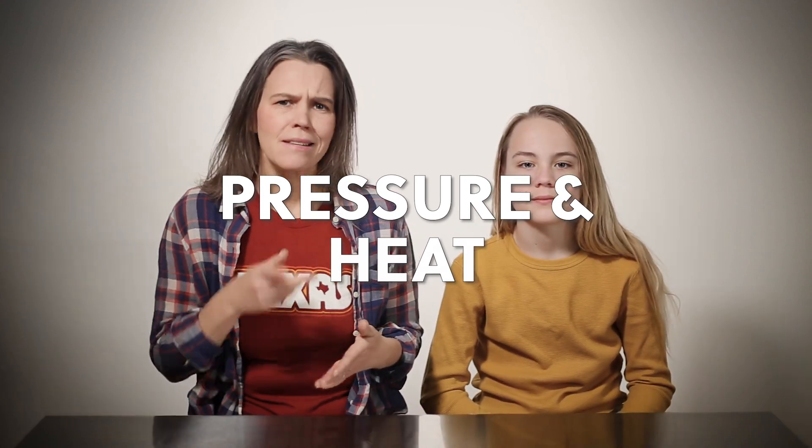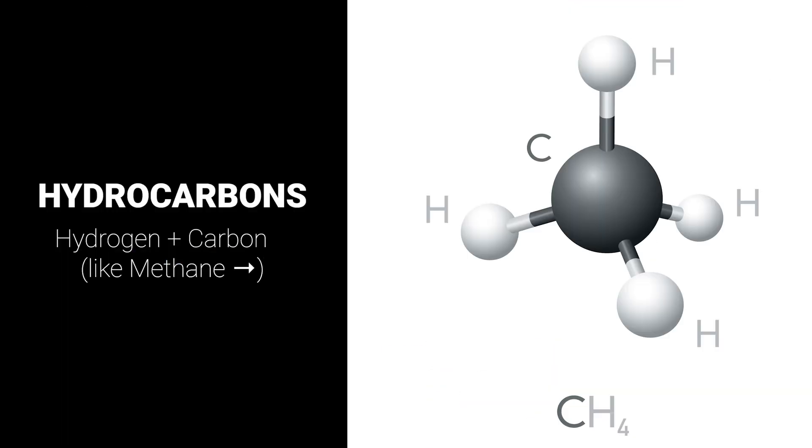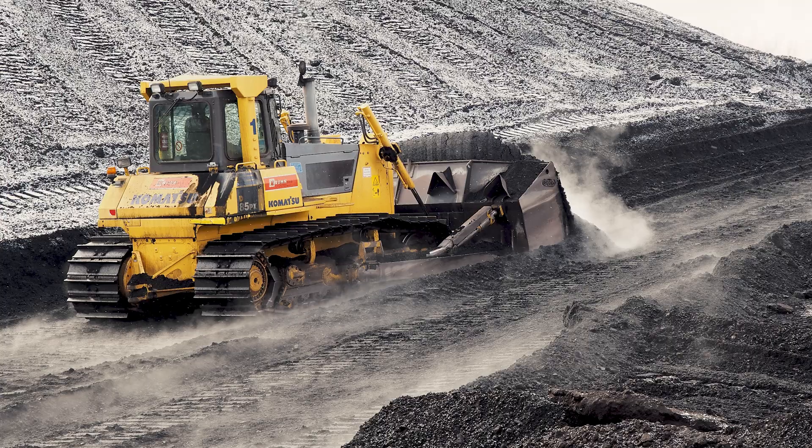Deep within these basins, that organic material underwent compression characterized by high temperatures with pressure from the layers of rock and sediment above. The absence of oxygen in these conditions led to the organic matter evolving into a waxy substance known as kerogen. But the transformation isn't done yet! The interplay of heat, time, and pressure converts that kerogen into hydrocarbons — chemicals that are simply a mixture of hydrogen and carbon. They take different forms like peat, natural gas, or coal based on different combinations of heat and pressure.